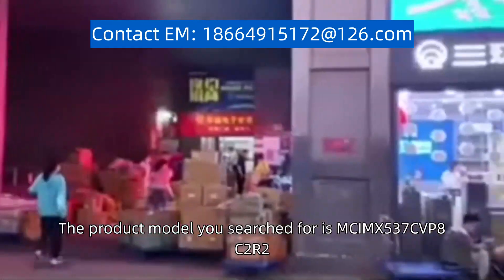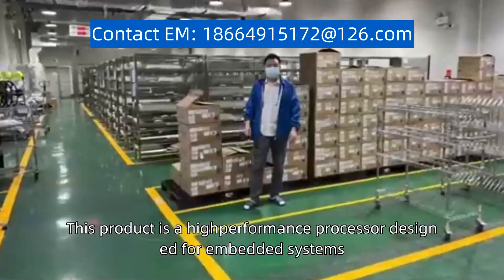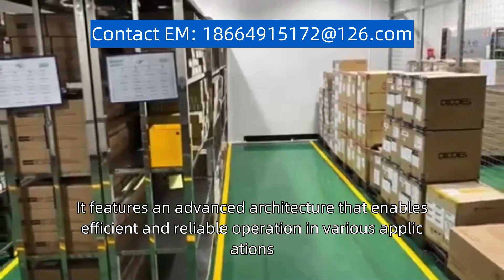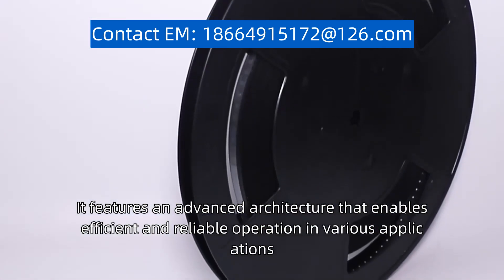The product model you search for is MCIMX537CVP8C2R2. This product is a high-performance processor designed for embedded systems. It features an advanced architecture that enables efficient and reliable operation in various applications.